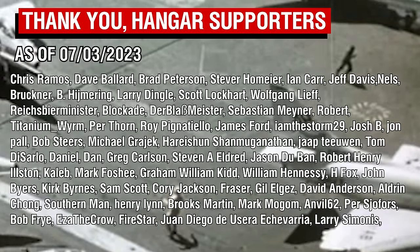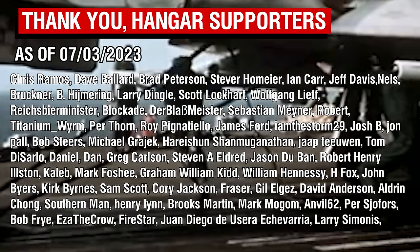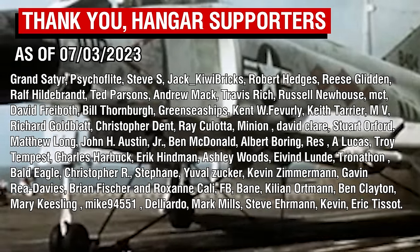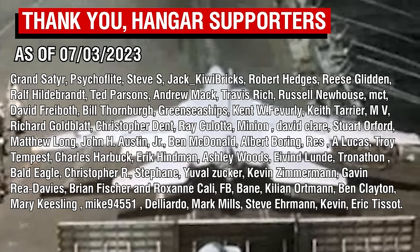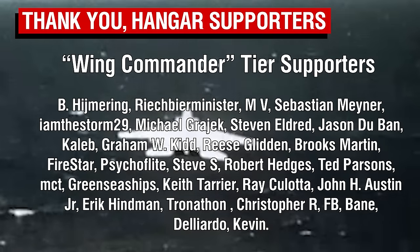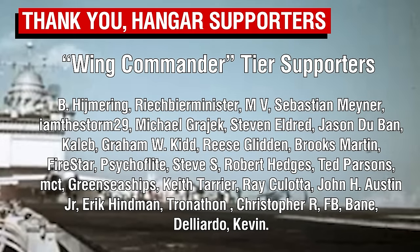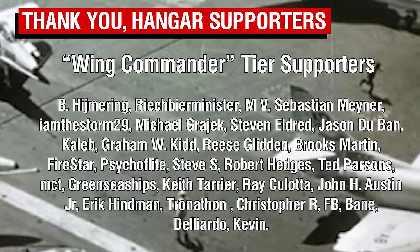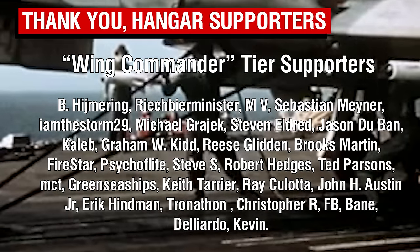As always, thank you all so much for watching. And a big thank you of course to the patrons. I hope you're all enjoying the new 3D models I'm trying to add to these videos. As I get more confident with using them, they will feature a bit more prominently as and when they are needed, but they won't be the dominating factor — they're just going to be a nice little cherry on top. A big thank you of course to our Wing Commander tier patrons, our highest tier members. Thank you all for your continued support, and I'll catch you all next time. Goodbye.